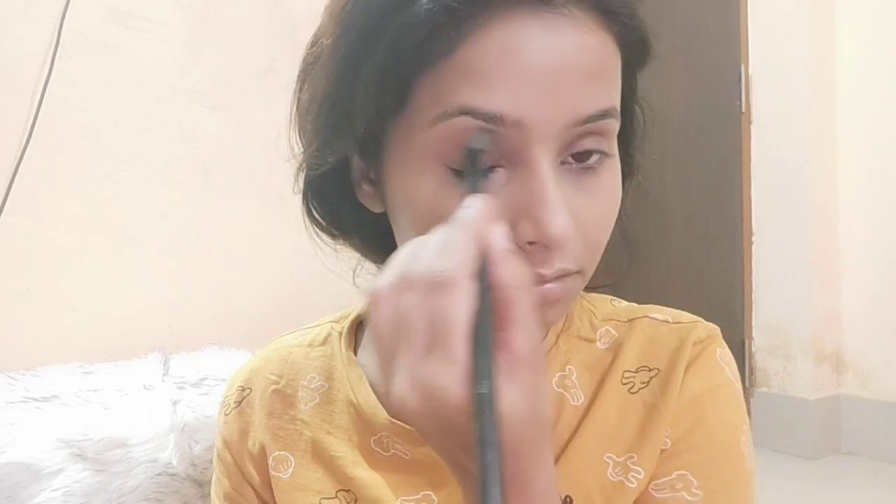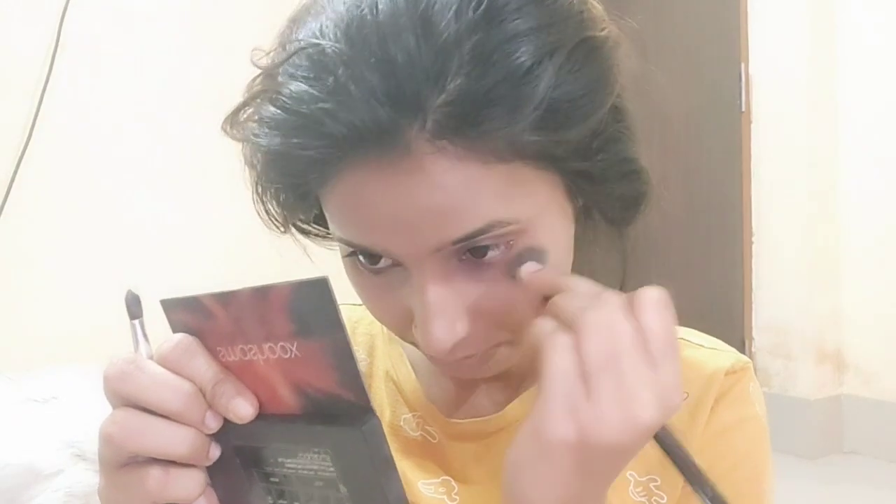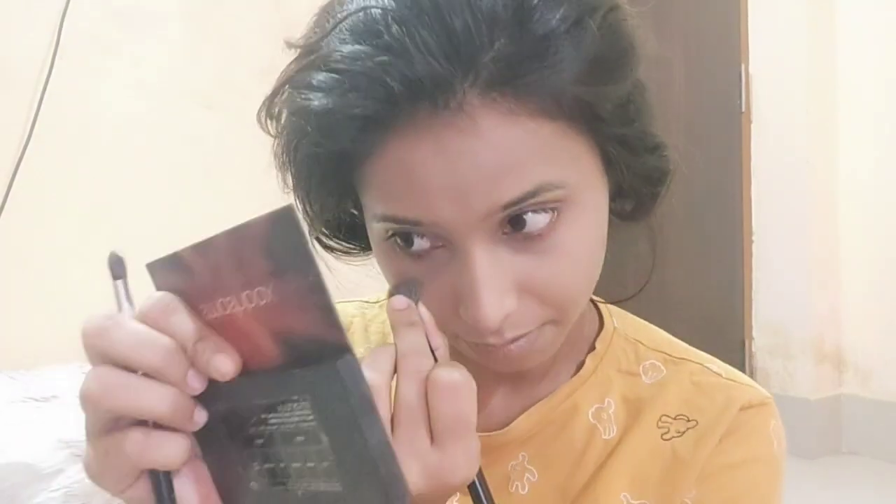Next I am going to use my go-to eyeshadow palette. When I go to the office or college I always use this because it's very friendly and easy. When you go to the office or college you don't want to play with makeup — save that for parties. I'll apply the eyeshadow on my entire eyelid and also on the lower lash line. The Snatchbox eyeshadow palette is not mirrored but it works well.